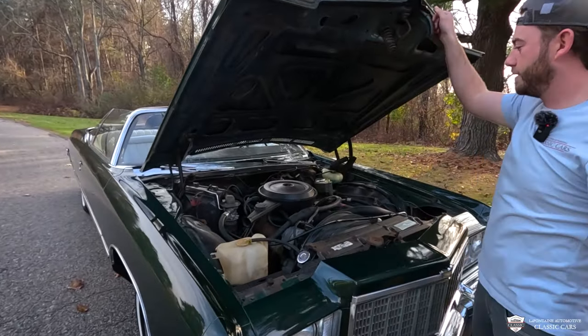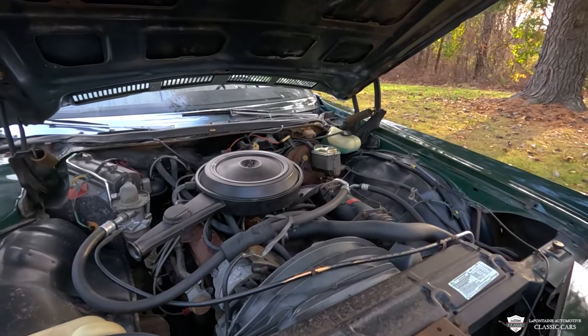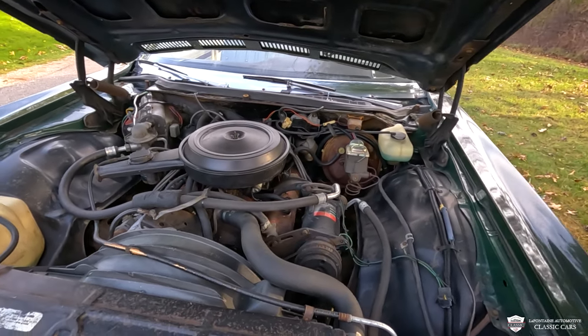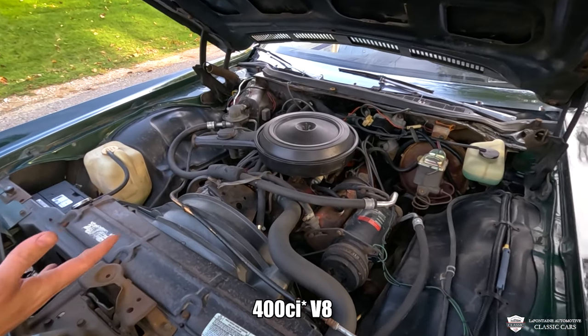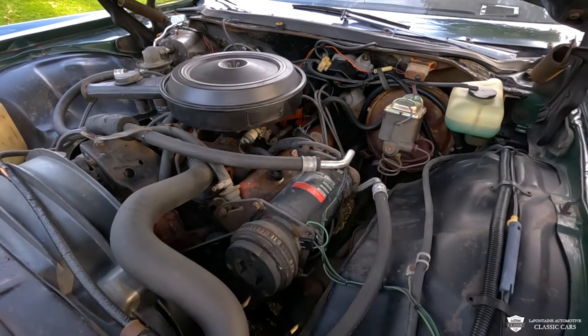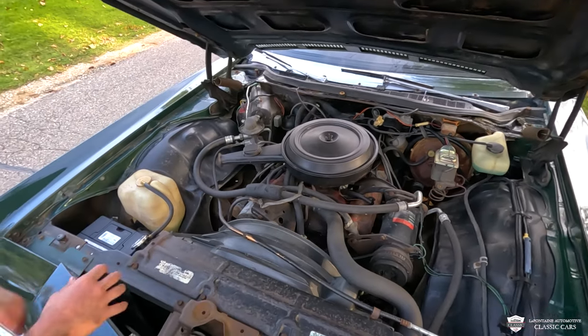We have the original engine bay — this has not been beautified, as you can tell, but it is very factory and working beautifully. The engine has just been re-gasketed. This is the original engine with 96,000 miles on it. This is a 350 V8 with a four-barrel on top. It has factory AC, power brakes, and power steering. This car is pretty well loaded up.